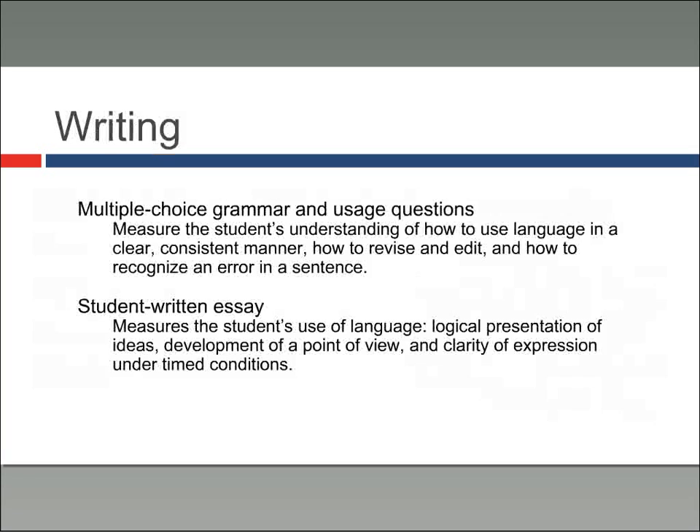The writing section has been one of the more difficult sections for international students in my experience. You'll have two types of questions: two multiple choice sections and one essay. The multiple choice questions measure the student's understanding of how to use language in a clear, consistent manner, how to revise and edit, and how to recognize errors in a sentence. The student-written essay is 25 minutes and measures your use of language, logical presentation of ideas, development of a point of view, and ability to express yourself clearly.